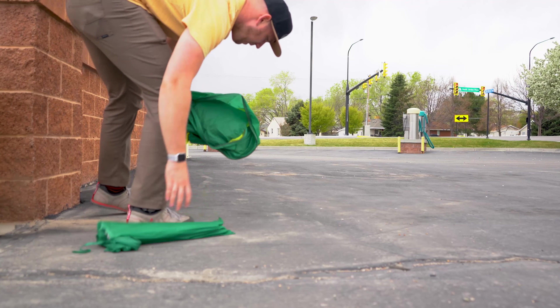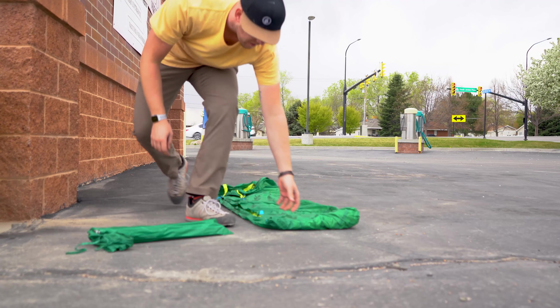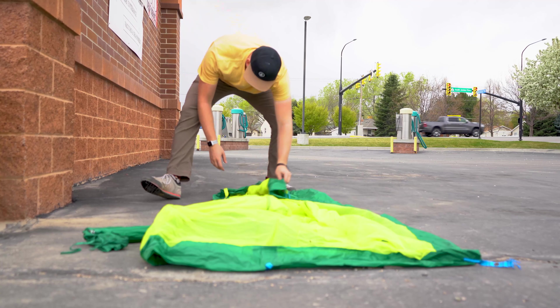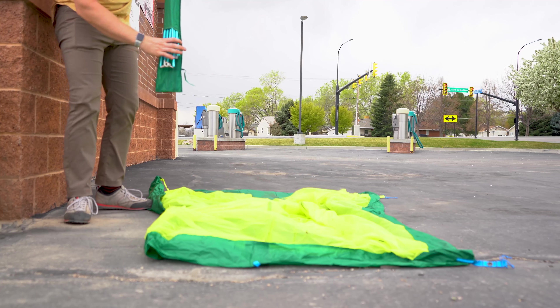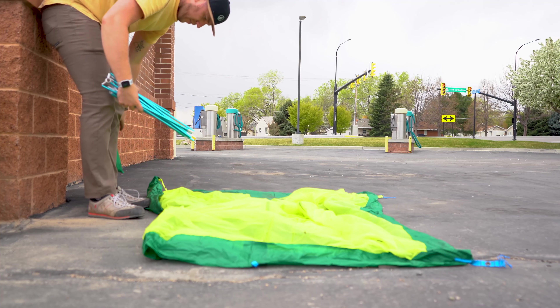It's a lightweight backpacking tent that can fit three people — I believe it. The dimensions are 86 inches long, which is a little over seven feet. It's a trapezoidal shape, so at its widest point it's 67 inches, just over five feet, and at its narrowest point it's 57 inches, just shy of five feet. Then it's 46 inches high, just short of 48 inches. That interior space actually brings me to one of my favorite parts about this tent.